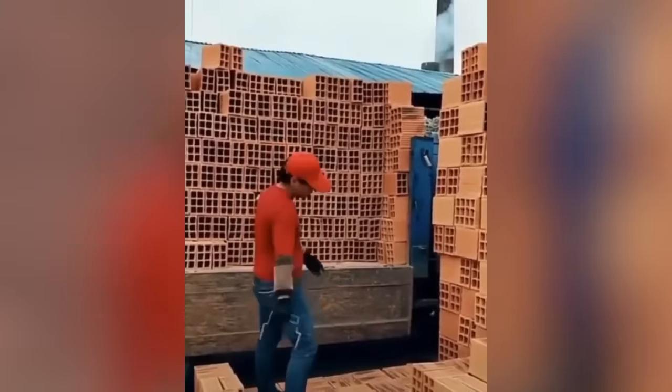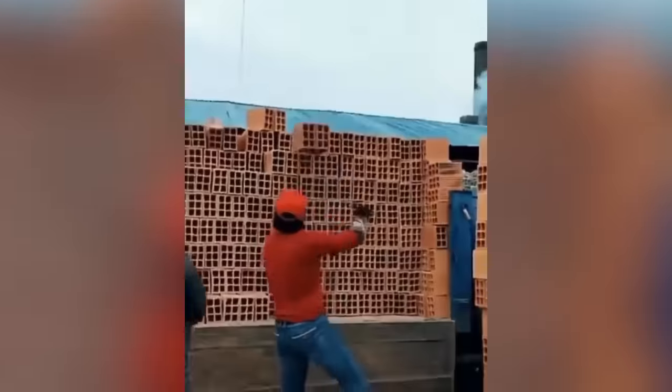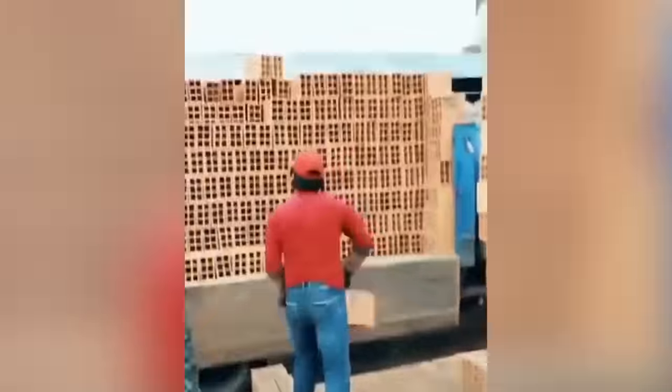This worker has brought Minecraft into the real world. It's amazing how accurately this guy uses a grinder to create perfect lines on tile.